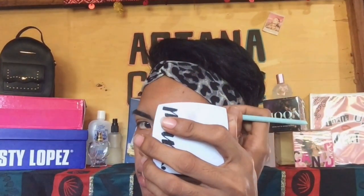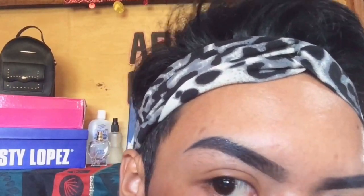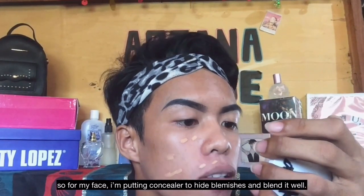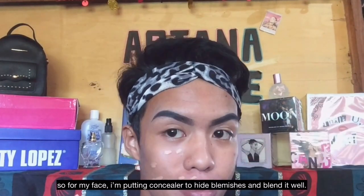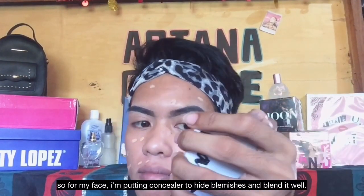I suggest, guys, that you must know your shade when buying a concealer or a foundation, so the color of the foundation doesn't show awkwardly on your skin. For my face, I'm putting concealer to hide blemishes and blending it well — to hide the imperfections so nobody can judge. Charot!